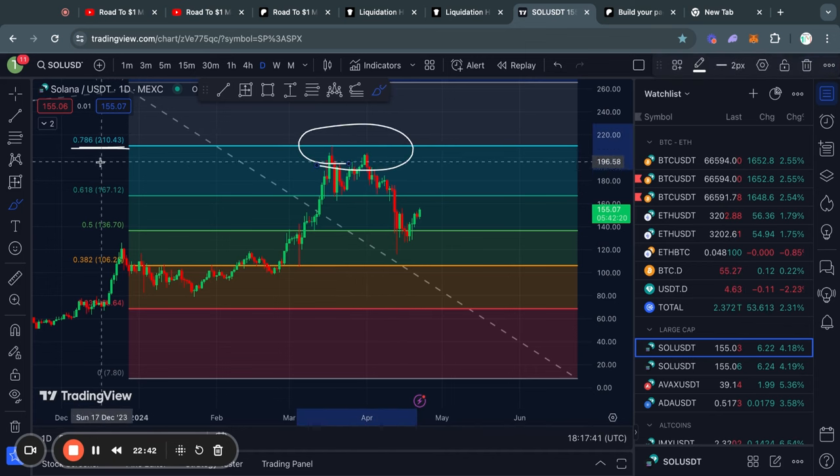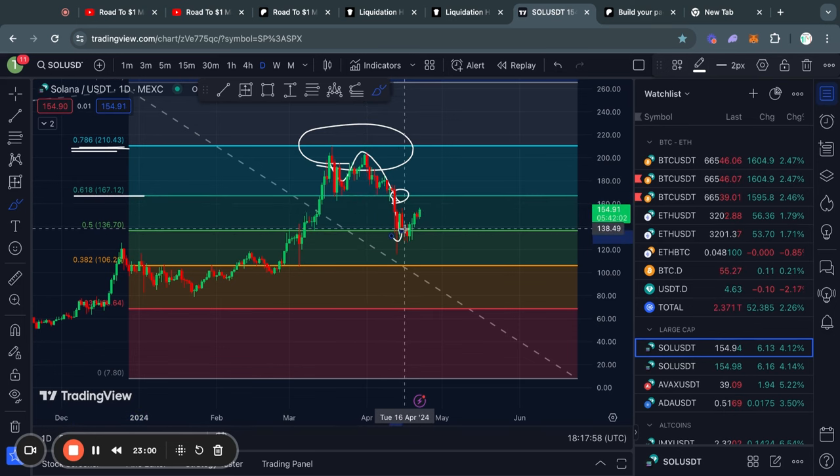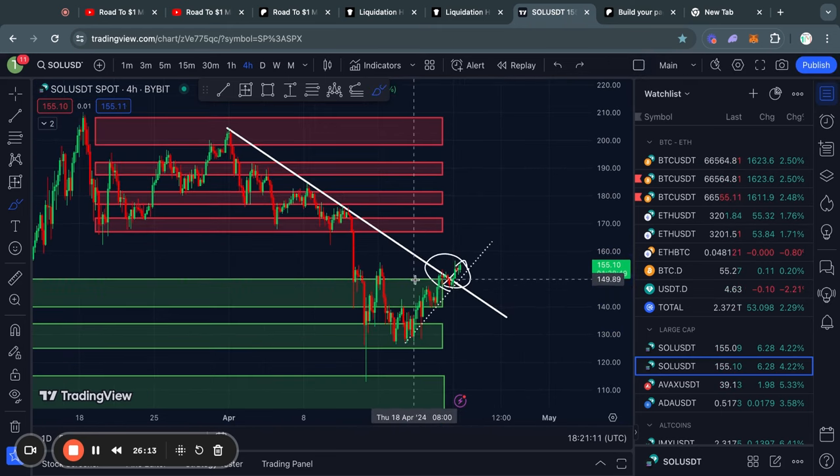Taking a look at Solana on the daily timeframe, after we got rejected from the 0.786 Fibonacci level, we traded to the downside and lost support at the 0.618 Fibonacci level. We saw some crazy candles on the daily chart, but eventually held support at the 0.5 Fibonacci level and then started trading back to the upside. It looks like that candle all the way down to $115 for Solana was the opportunity of a lifetime to buy the dip. Now looking at the short term, we actually broke this downward sloping trend line to the upside and have therefore flipped this previous level of resistance into support.